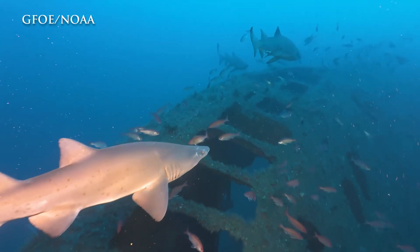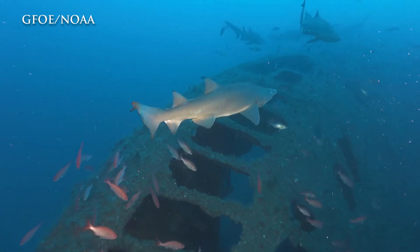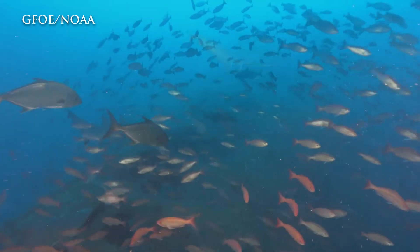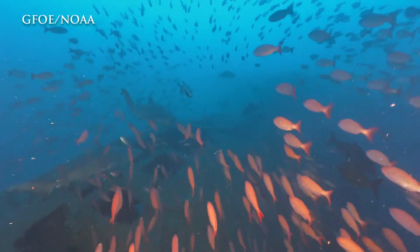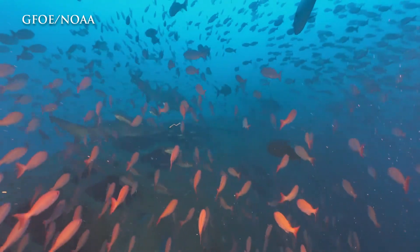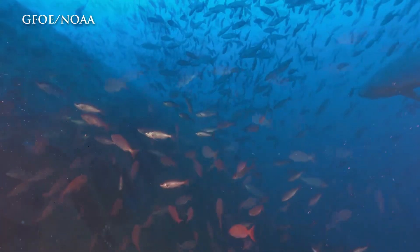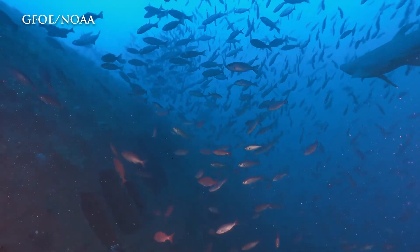That's one of my favorite things about studying shipwrecks — they are these experimental networks, these multiple sites in different conditions: some shallow, some steep, some older, some more recent. They're really just incredible places for us to be able to ask ecological questions, and more so to have the fusion of the ecology and the history.